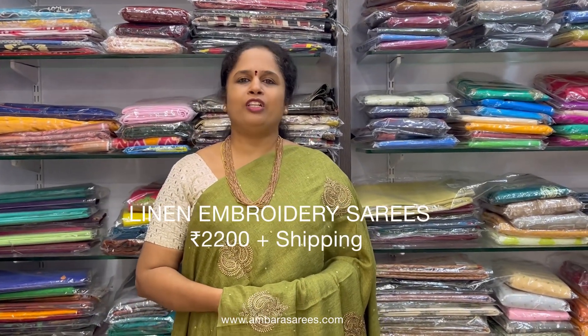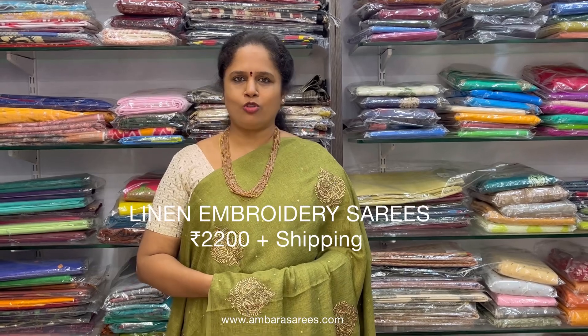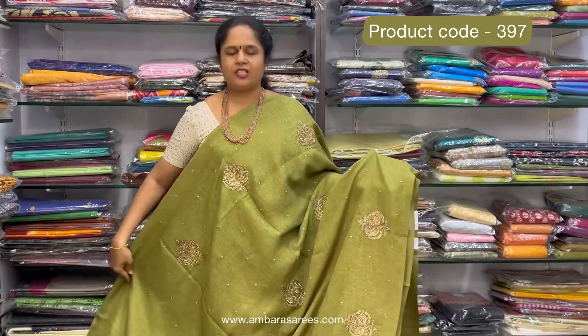Namaste, so festival collections in the first video. We have beautiful linen embroidery sarees in the range of 2200 plus shipping. It is called Arhan, 7 to 8 colors. You can find them on the website www.rambarasarese.com and the WhatsApp booking number is 9176676331.